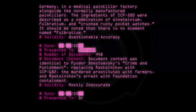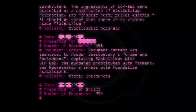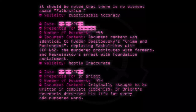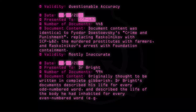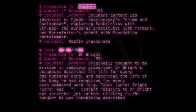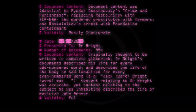Date: [20--]. Presented to: Dr. Bright. Number of documents: 994. Document content: Originally thought to be written in complete gibberish, Dr. Bright's documents described his life for every odd-numbered word and described the life of the body he had inhabited for every even-numbered word — e.g., 'Jack [word] Bright [word] was [content]...' Content relating to Dr. Bright was accurate, yet content relating to the subject he was inhabiting described the life of musician John Denver. Validity: Fully accurate / Fully inaccurate.